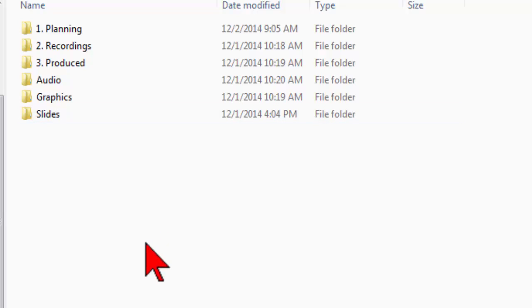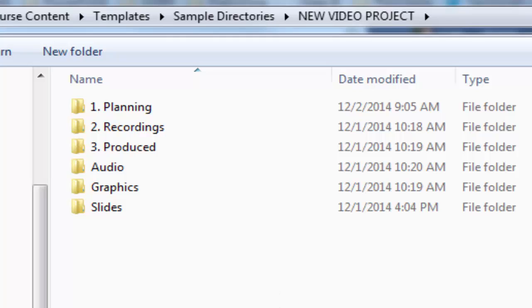You don't just create a video — a video is created by going through a workflow. First you plan, then you prepare, then you record, then you edit, then you produce, and then you share. There are steps and stuff that goes with each of those parts of the workflow process, so to keep my new video project organized,